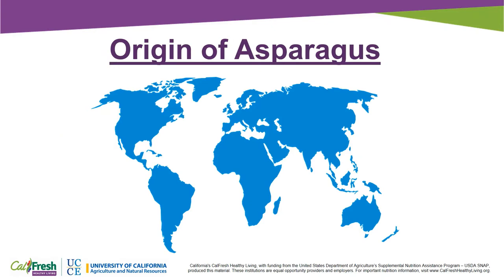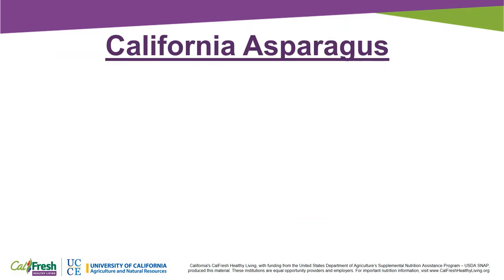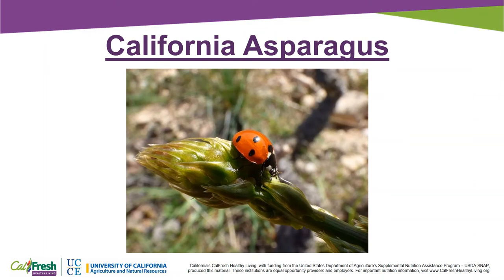Asparagus was first grown by Greeks and Romans more than 2,500 years ago. Asparagus was brought to North America by English and Dutch colonists. In 1852, migrant family workers started growing asparagus in the areas surrounding Stockton and the Sacramento Delta region.